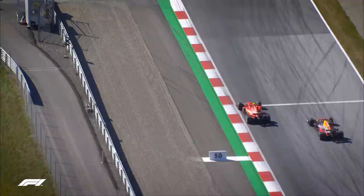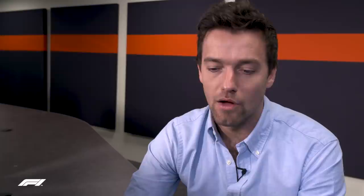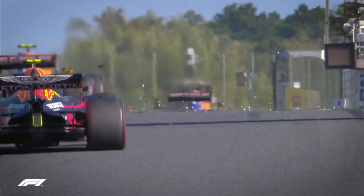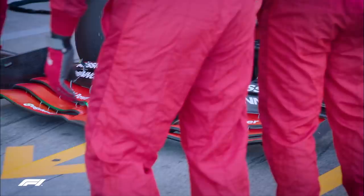Leclerc carries in too much speed, picks up dirty air from his teammate ahead, and with understeer just careers into the side of Verstappen. People will say Verstappen drove Leclerc off in Austria — which is true — but there's a subtle difference. In Austria, Verstappen was at least alongside, maybe even slightly ahead. Here Leclerc was coming from further back, launched in, and understeered into his rival. Ultimately Leclerc received a five-second penalty plus front wing damage, had to pit for repairs, didn't do so immediately, and that earned him another ten-second penalty.